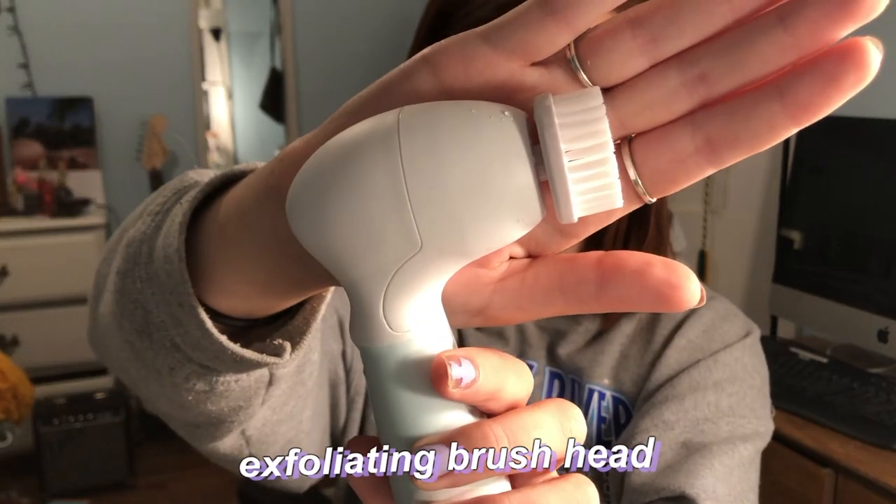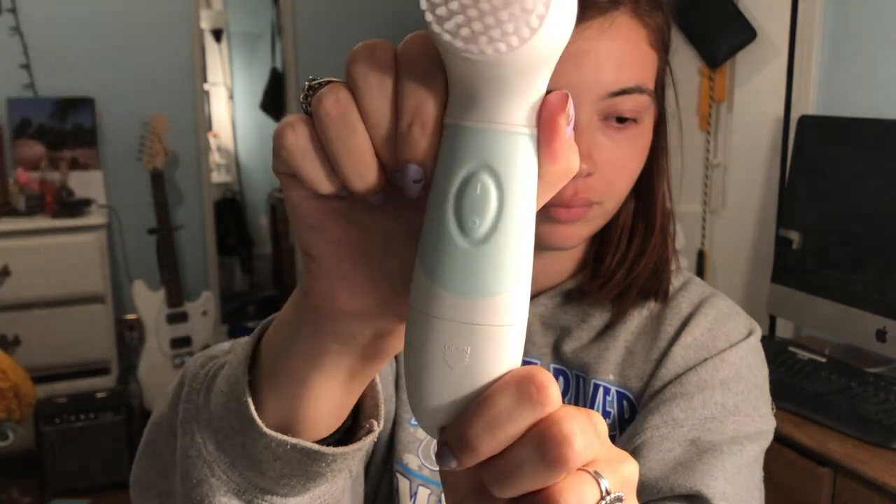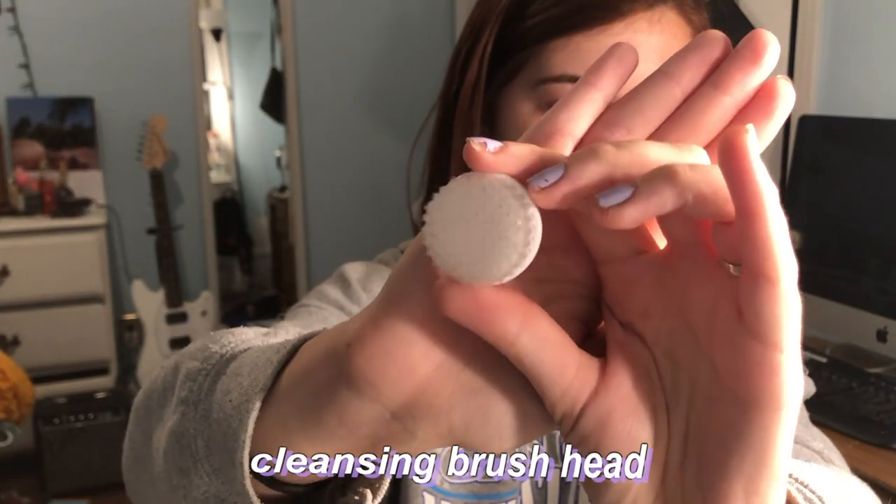And then I just pat my face dry with a clean towel. Like I said, this system comes with four attachments: it has an exfoliating brush head and a cleansing brush head, which is really nice and softer than the exfoliating one.